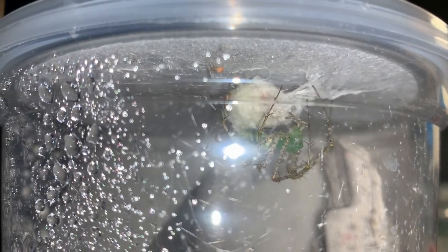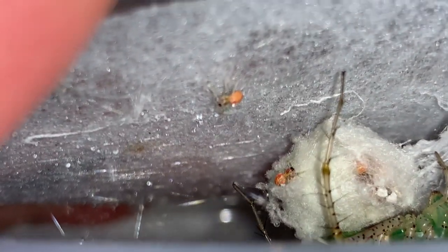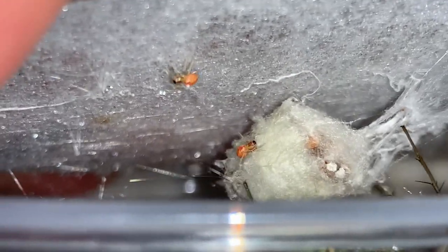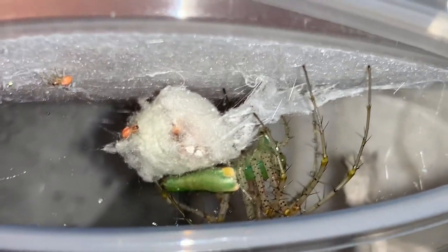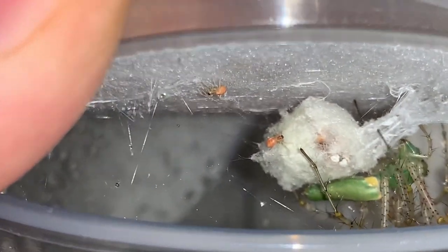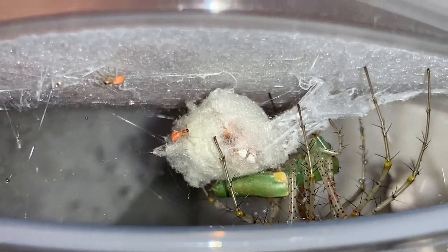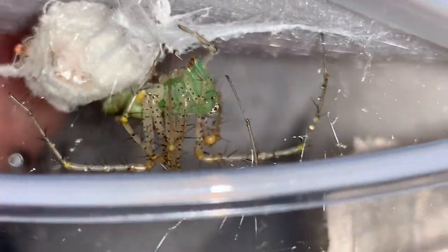The first baby has just come out of the egg sac. Let's go in and take a peek — there it is, and the second one coming out just behind it. Baby green lynx spiders. There's the mother. Her abdomen, of course, much thinner than it was before. She deposited her egg sac, and she has recently eaten a couple of flies, so she was just considerably thinner even than this.